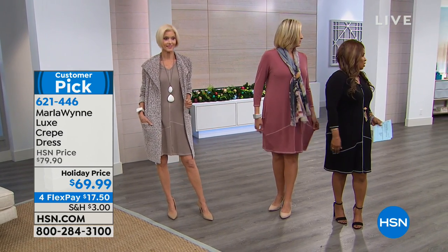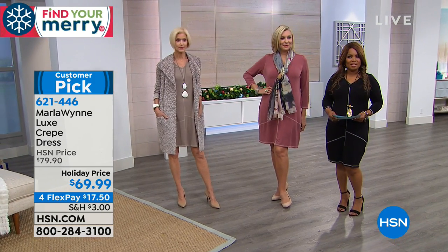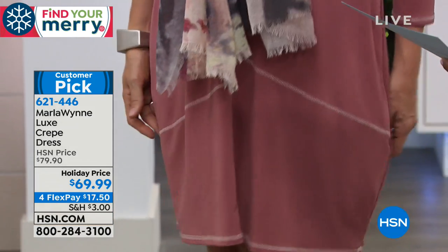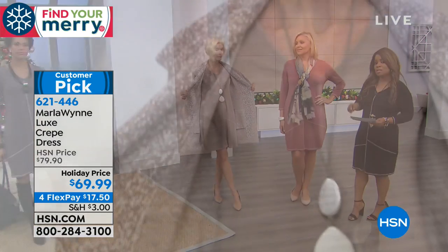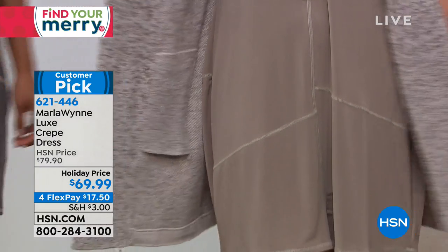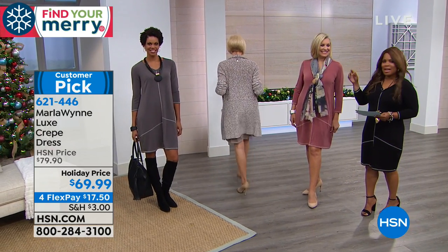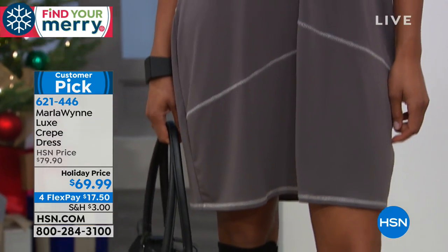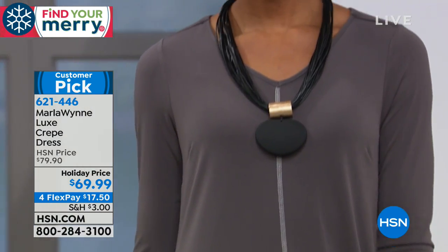For traveling, they're a dream — you're never going to look like a rag, even on a 12-hour flight to Tokyo. Choose among the colors: this is the burnished rose, Carol is wearing it in the latte — sold out in small, but still available extra small through 3X. And our fabulous Victoria is wearing it in the light charcoal silver, one of my personal favorites. And I'm wearing it in the black.